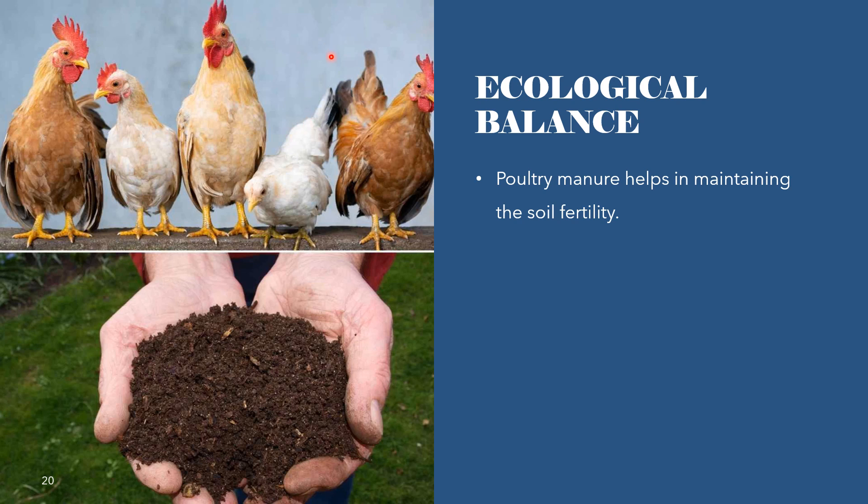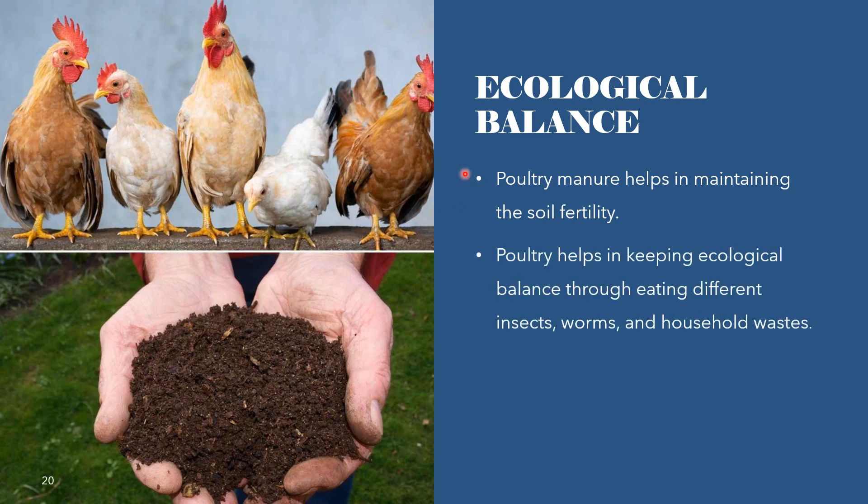Poultry is also important for its role in environmental and ecological balance. Poultry manure helps in maintaining soil fertility, and poultry helps in keeping ecological balance through eating different insects, worms, and household waste.